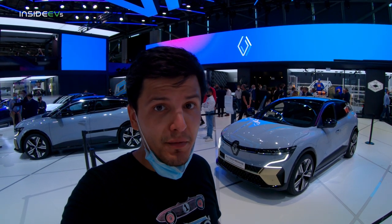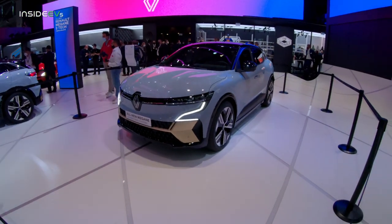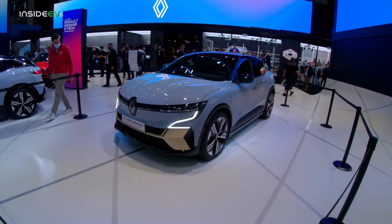This is Andrey with Inside EVs. I am here at IAA Mobility 2021, the German Auto Show in Munich. Behind me is probably one of the most important vehicles revealed at this show — one of the most important EVs — and it's the Renault Megane E-Tech Electric.